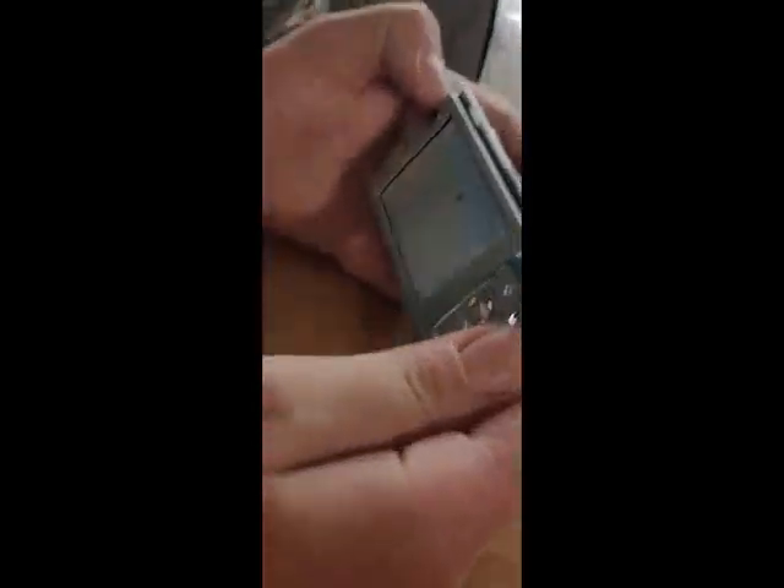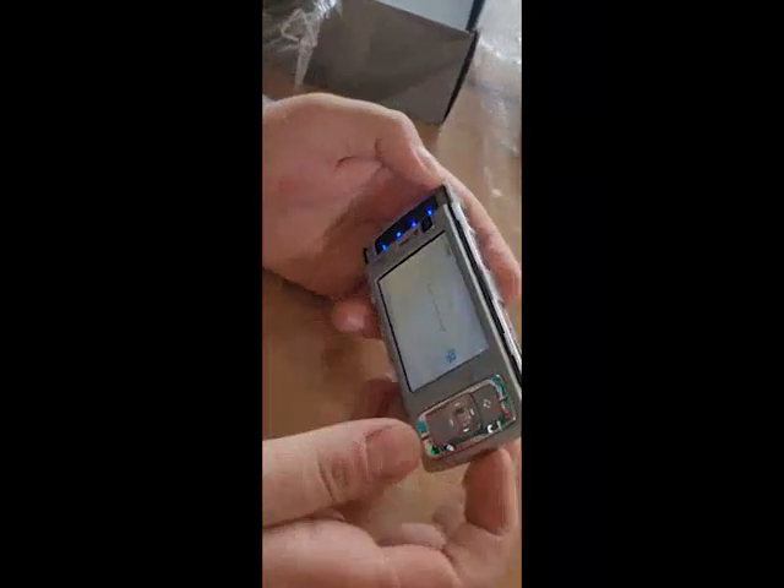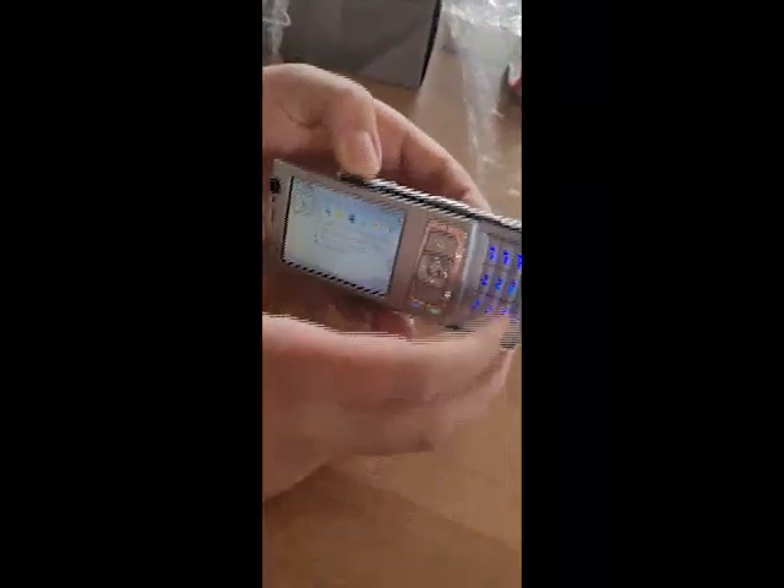It's already on. It looks like it has quite a fair bit of battery. And the sliding mechanism actually works really well — it's very smooth.